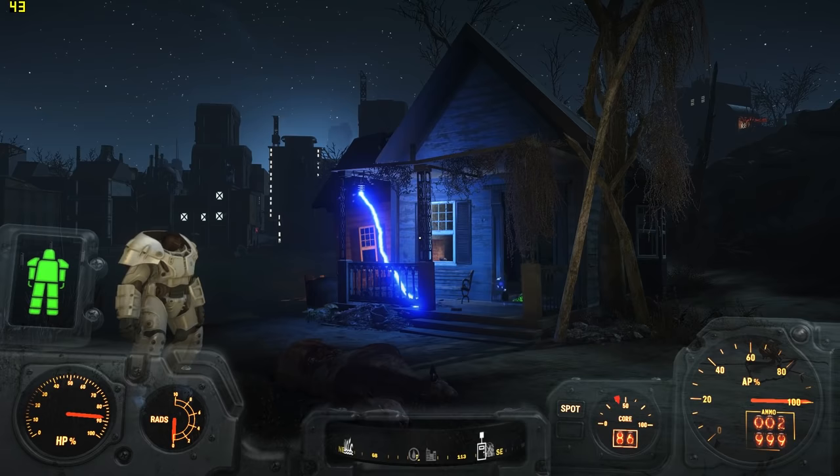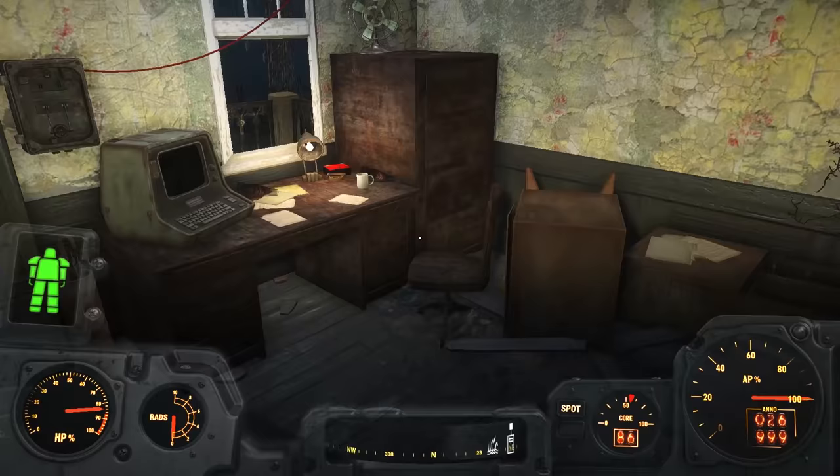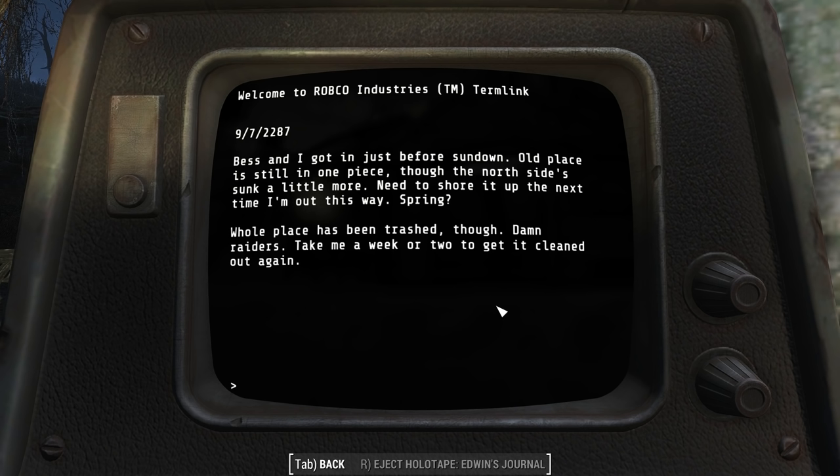But what does this mean? Why is this here? The answer lies on the sole terminal inside the building. This is Edwin's terminal. Inside the terminal, we find a holotape labeled Edwin's holotape — a journal filled with diary entries from Edwin. The first entry is recent, made on September 7th, 2287, the same year that you walked out of Vault 111.